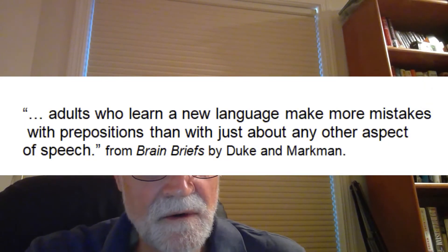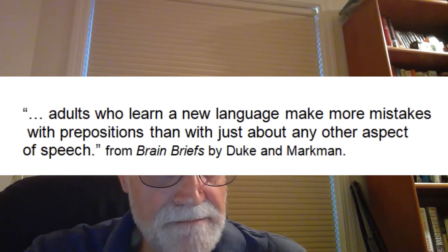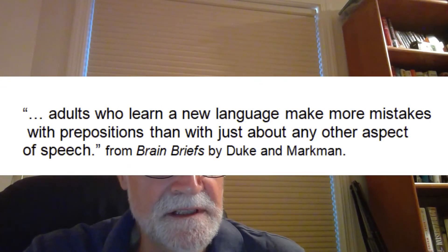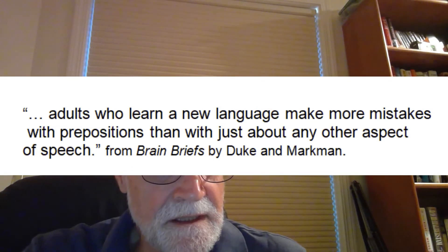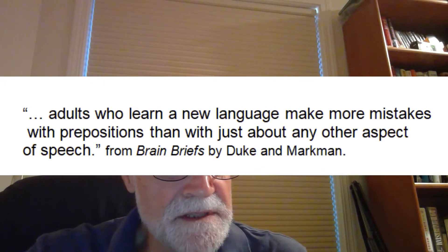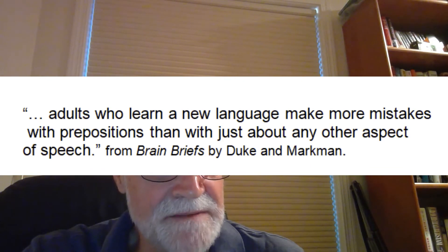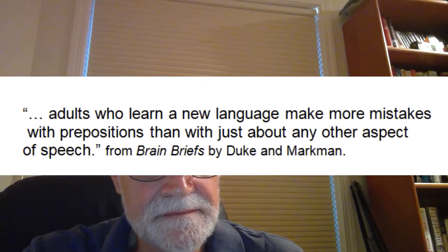I found this very interesting. According to Brain Briefs by Bob Duke and cognitive scientist Art Markman, adults who learn a new language make more mistakes with prepositions than with just about any other aspect of speech. Most ESL teachers have probably been asked questions like this one that I had from one of my students, Alejandra, from Mexico.